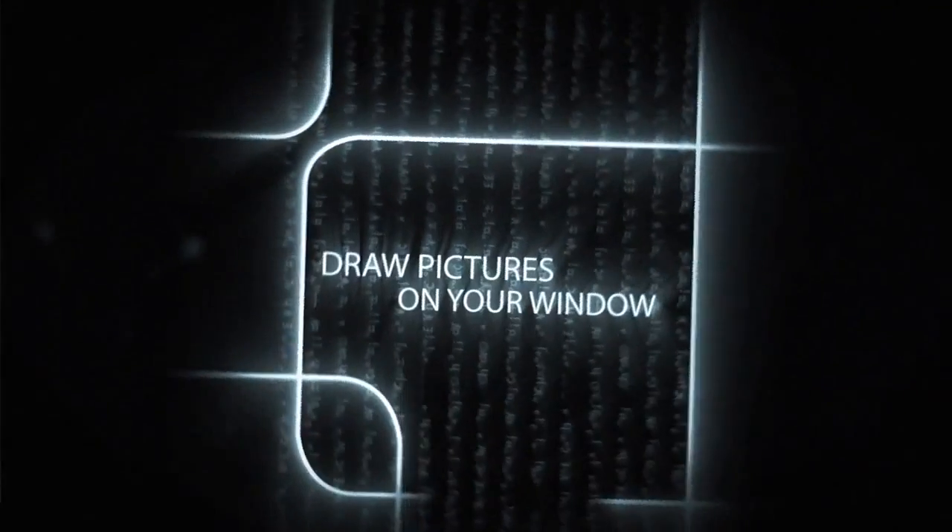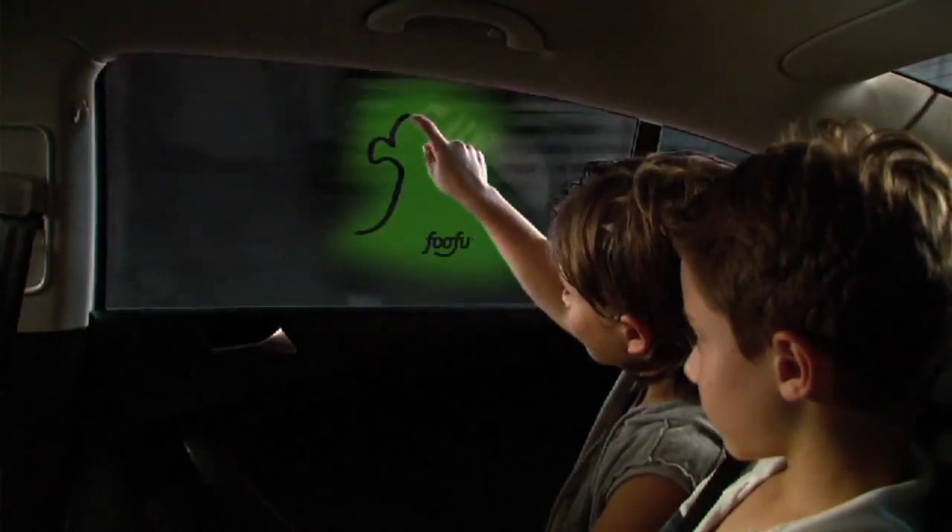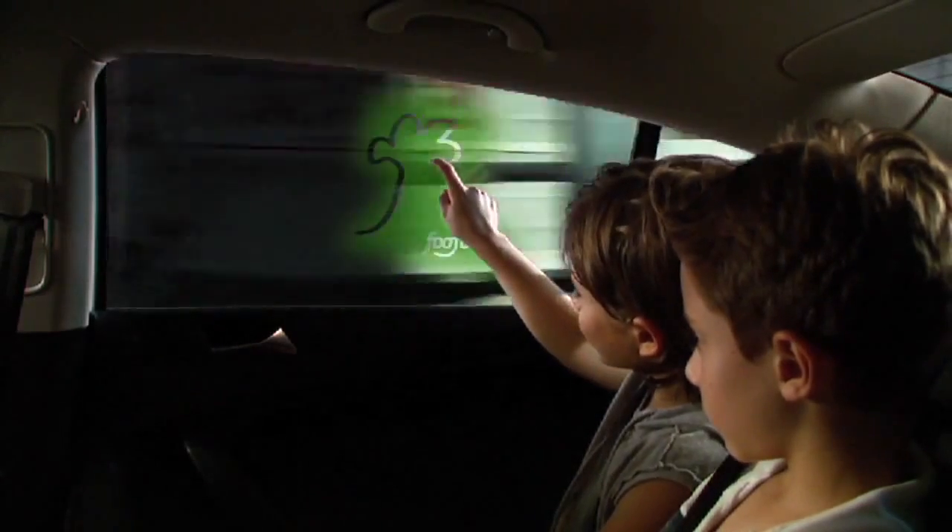One of the examples has to do with kids playing, interacting with the window by drawing on it.